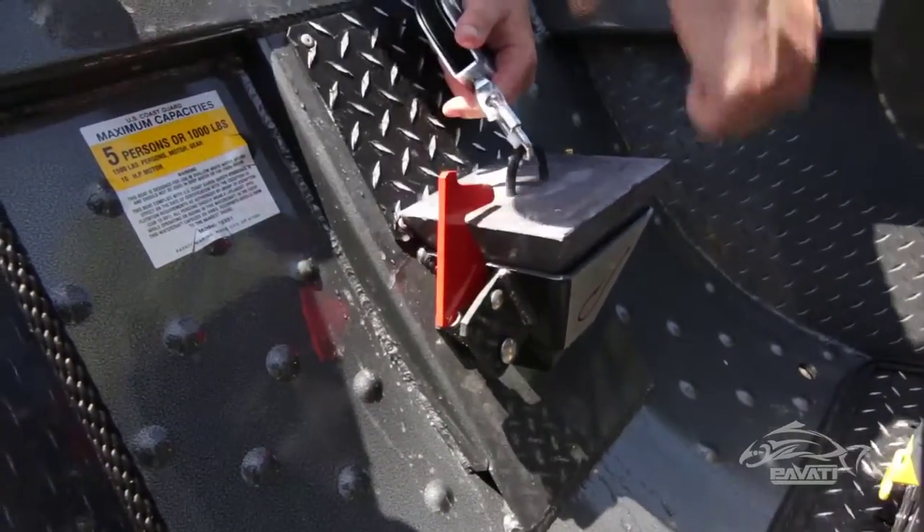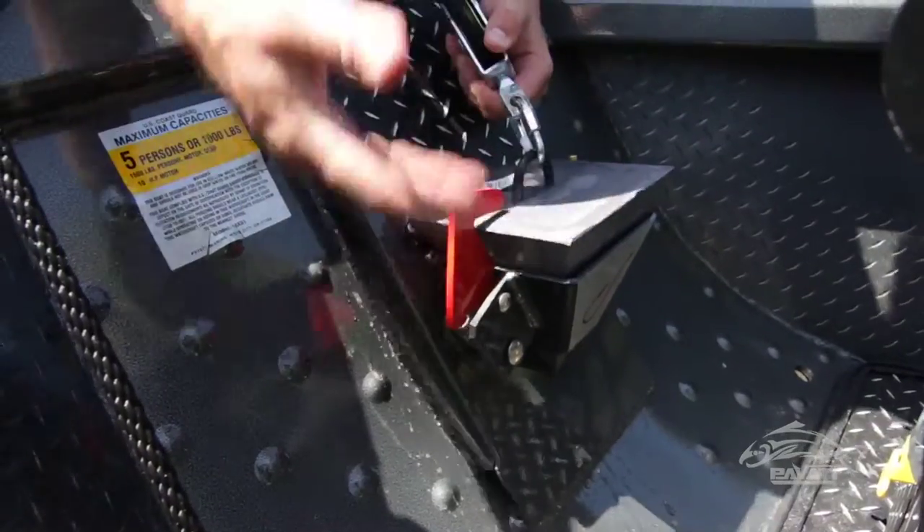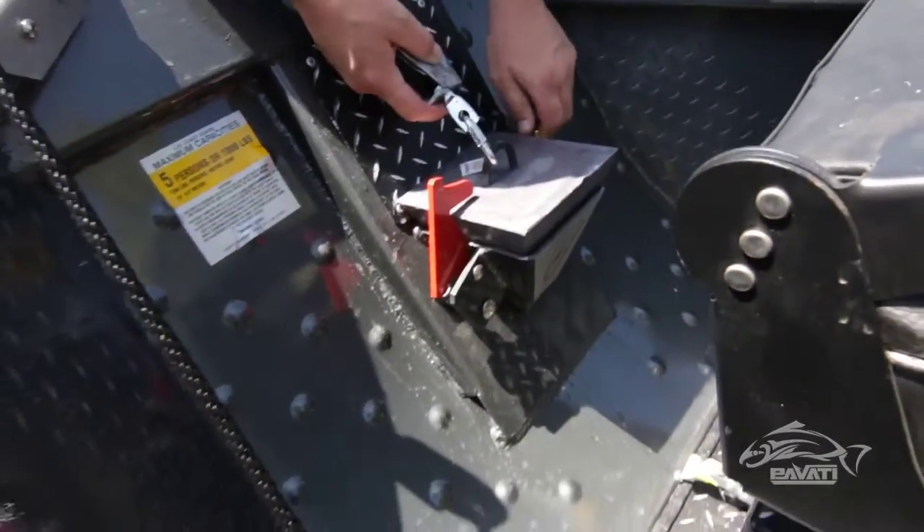There are no bungees or anything — you don't have to worry about the anchor coming out, bouncing around, and demolishing the back of your boat.